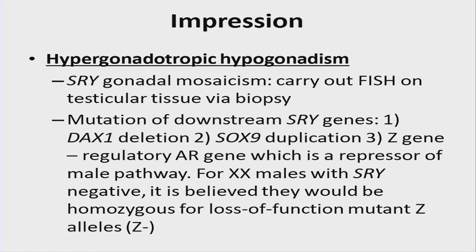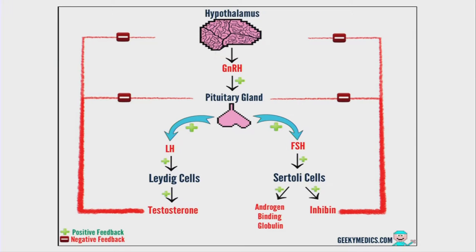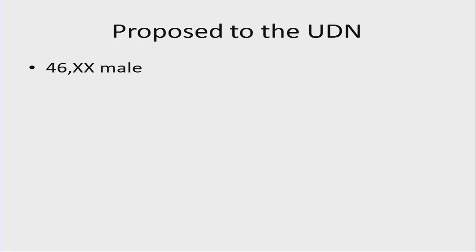XX males who are SRY negative are thought to be due to mutation of some type of repressor — the hypothesized Z gene. We thought this was an interesting case for potentially identifying a novel physiology or mechanism in a non-syndromic form of 46XX sex reversal. LH and FSH were upregulated — the hypergonadotropic component — with evidence of low testosterone clinically. We didn't know at the time what the status of Sertoli cell function was.